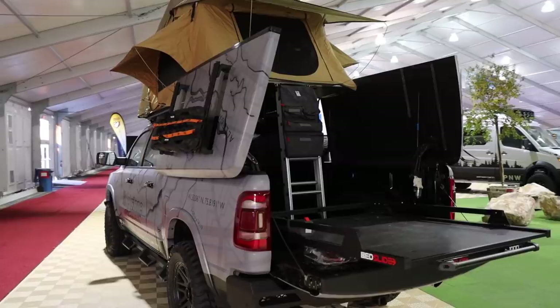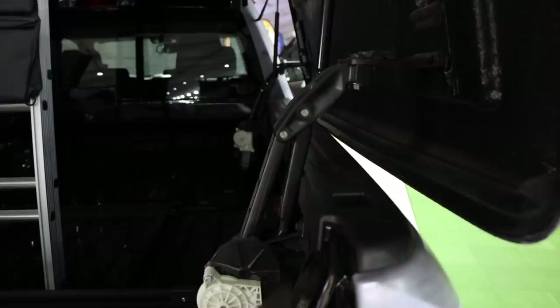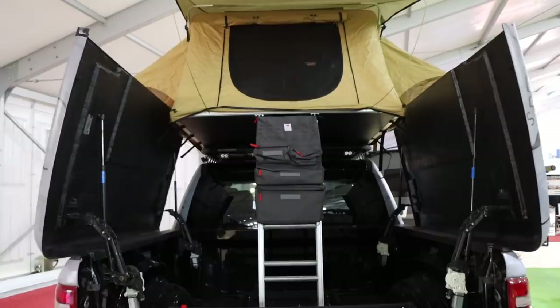I really liked the map wrap on this truck and found it interesting that the tonneau cover opened up from the middle using some type of actuator system. I'm not sure how practical it would be to climb in and out of your tent through your truck bed, but I'm always a fan of new ideas like this.